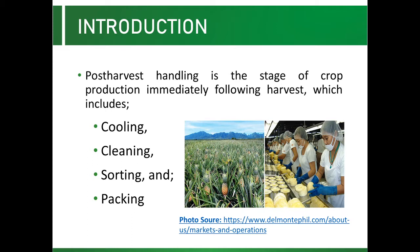Post Harvest Handling is the stage of crop production immediately following harvest, which includes cooling, cleaning, sorting, and packing.